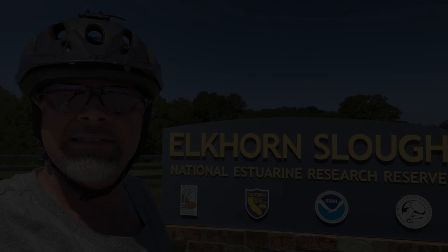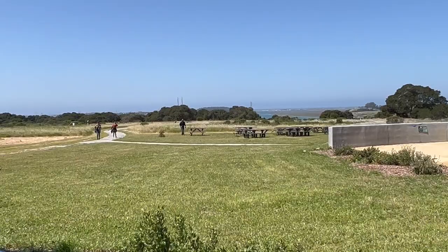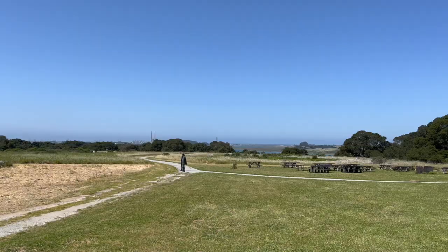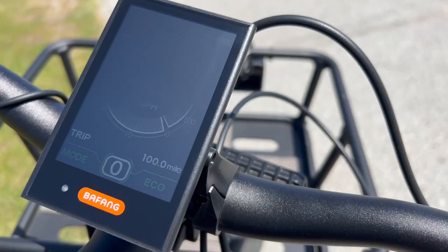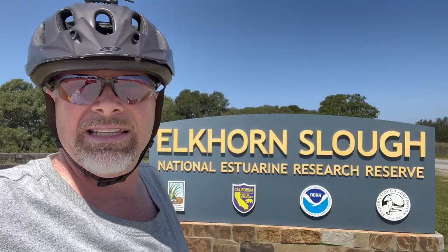I'm here at the Elkhorn Slough Foundation. Their mission is to preserve the Elkhorn Slough in its most natural habitat. Elkhorn Slough's diverse ecosystem is an essential habitat for over 340 different species of birds, as well as sea otters, fish, and other marine life, making their way around the 7-mile slough that ends in Moss Landing Harbor. I have 87% battery left today and about 35 miles to go. Any day lived on two wheels is a glorious day.